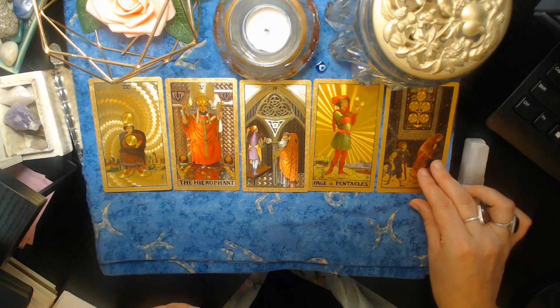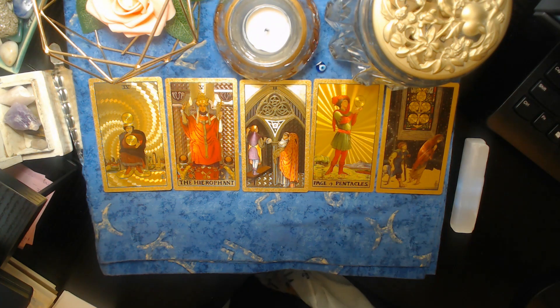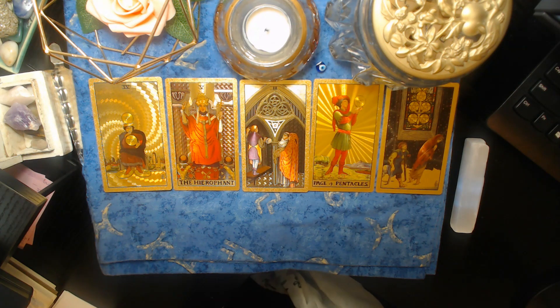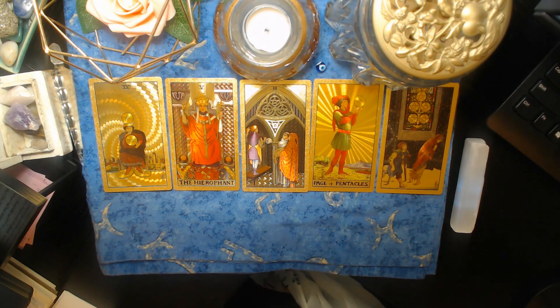We've got the Five of Pentacles. Whoever this is, they definitely feel slighted or feel out in the cold — like you left them out. But I think you might be feeling this way too, like they left you out in the cold. Really, they blame you — they blame you for their feelings and the way things turned out.